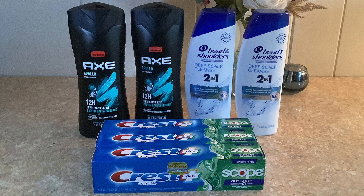I forgot to mention the Head and Shoulders has a register reward of three dollars when you buy two, and the Crest toothpaste has a five dollar register reward when you buy three. Together the Head and Shoulders and Crest toothpaste total twenty-four dollars. We also have a promotion with P&G where you get a four dollar P&G manufacturer register reward when you spend twenty dollars.